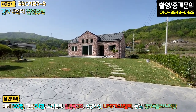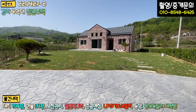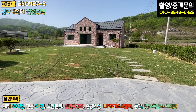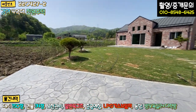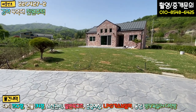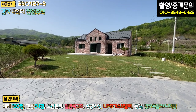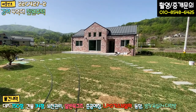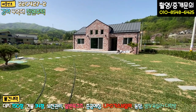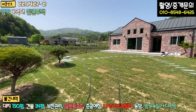경계 라인을 따라 조경수로 식재가 되어 있어서 굳이 펜스를 안 치셔도 될 것 같아요. 앞에 전기 라인이 뽑혀 있는 거 보이실 거예요. 이쪽하고 좌측에도 있는데, 여기에 대문만 추가적으로 시공을 하시면 마무리가 된다고 하십니다. 대문 추가해 주실 예정이니 참고하시면 될 것 같네요.